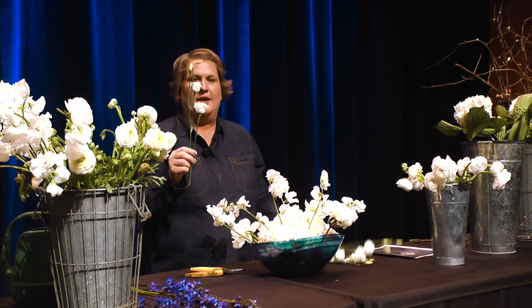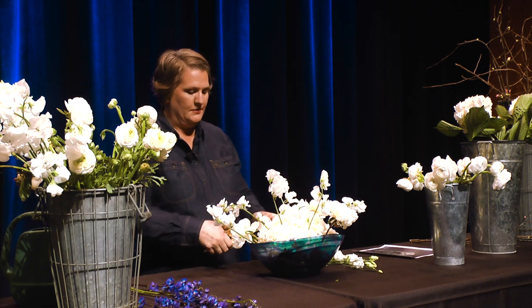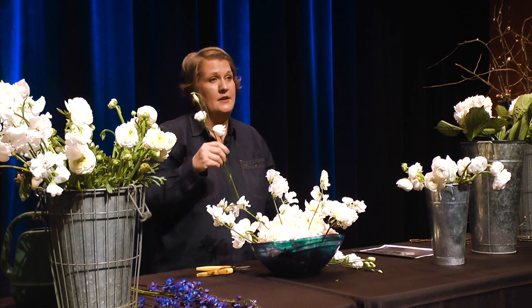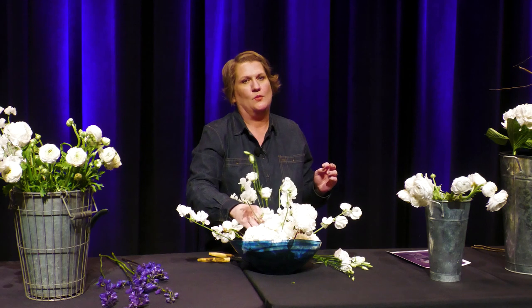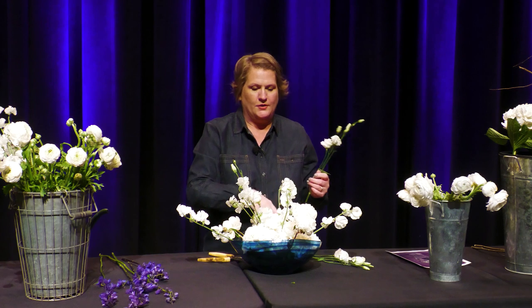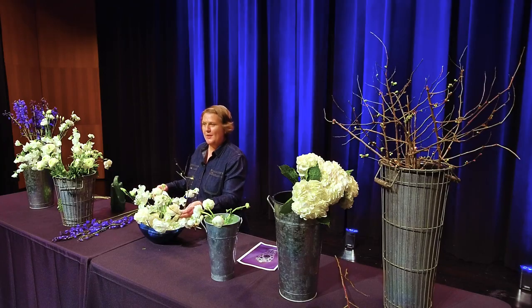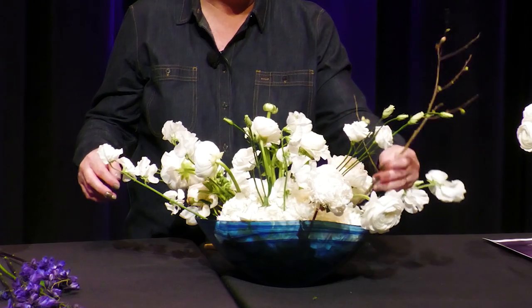This flower is called Lisianthus. It comes in many different colors — pinks, peaches, and even a brown or tan color. It's a really pretty flower that gives you that wildflower look. I'm tending to focus more on flowers at the base, with more negative space toward the top of this arrangement. I always have to put quince in my arrangement — I like it because it adds texture and line and just feels like it's right out of the garden.